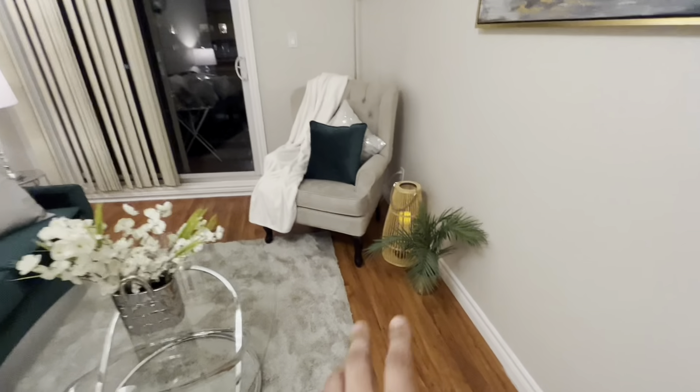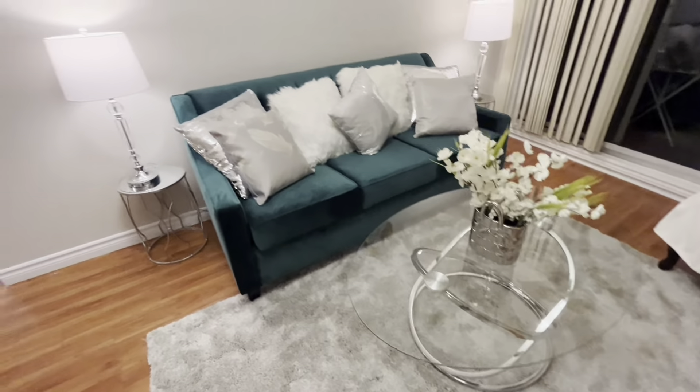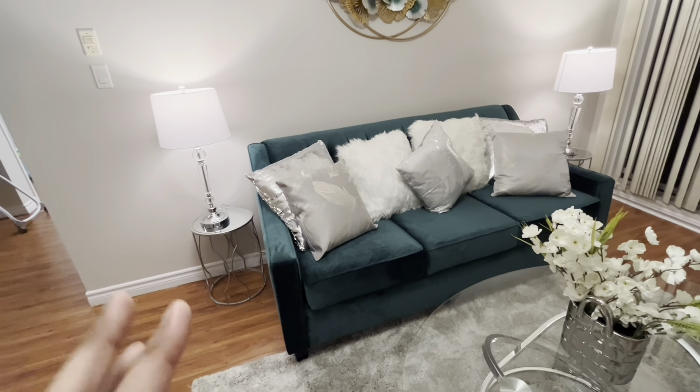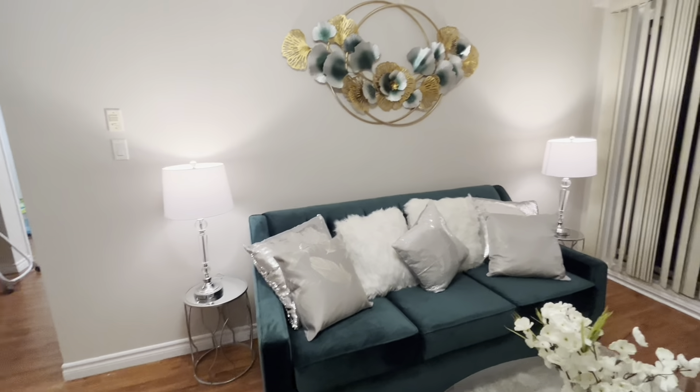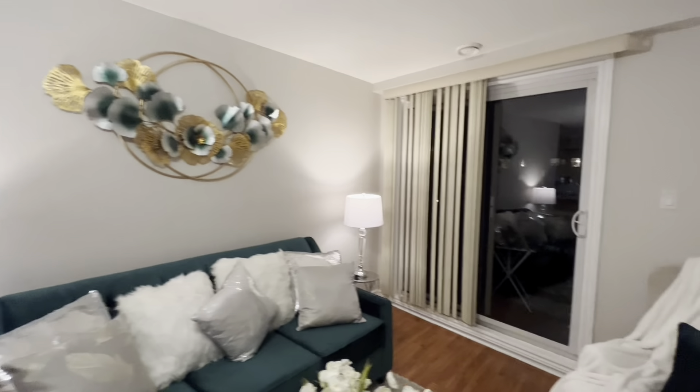And then we put a chair, some more decoration pieces. You have a glass table, a decoration piece on top. Green sofas and gray pillows and white pillows just to give it a good contrast. And then the two lamps. And this decoration piece on the wall — my wife chose it. She's very nice.